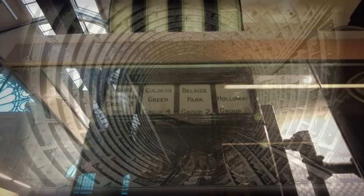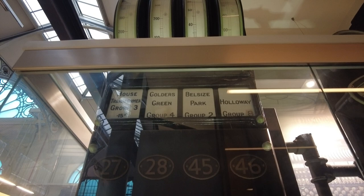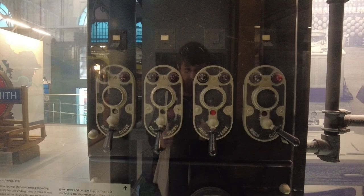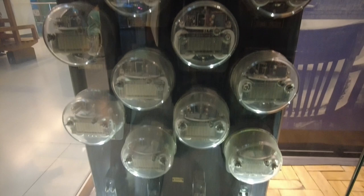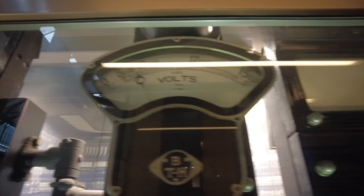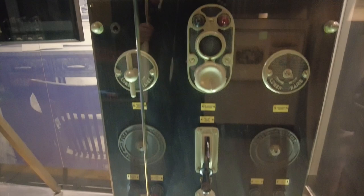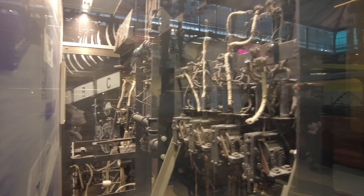Lots Road Power Station started generating electricity for the underground in 1905 but was upgraded in the 1930s. Alicia Otis installed the first passenger lift in New York department stores in 1857. Most early elevators were designed to take people a few floors up in a hotel or shop. The lifts in the London tube took people deep below.